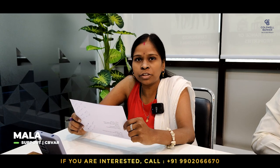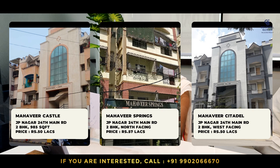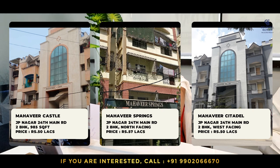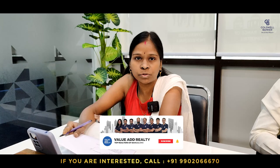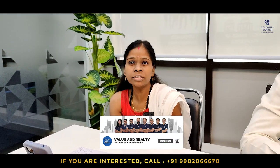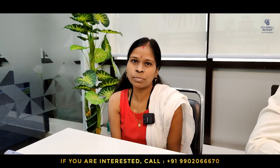Good morning everyone. We have three listings in Mahavir properties on JP Nagar 24th main road: a 2 BHK in Mahavir Casateil at 50 lakhs, a 2 BHK in Mahavir Springs at 57 lakhs, and a 2 BHK in Mahavir Citadel at 50 lakhs. All three are located in JP Nagar 24th main road. We also have rental requirements — whoever has rental properties, please give us your contact details. Thank you.